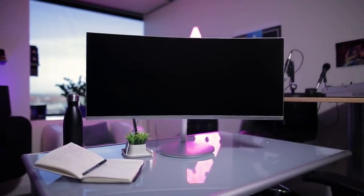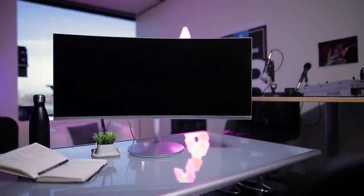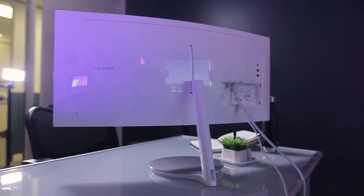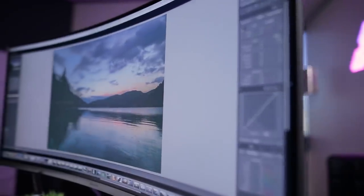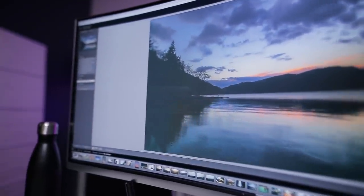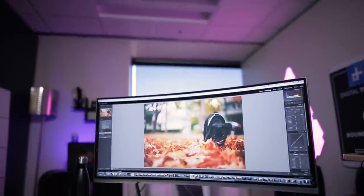Before you even turn it on, the Samsung CF791 cuts an elegant figure. It's supported by a broad base and a sleek white armature which effortlessly hold the display aloft. The 34-inch monitor features a 1440p display and a 100Hz refresh rate, but the specs aren't what set this monitor apart from the competition.